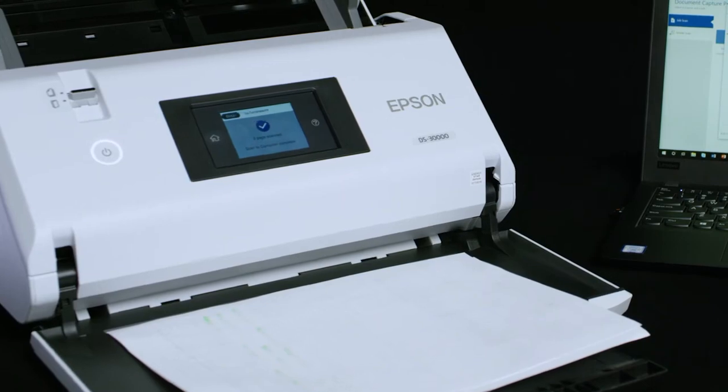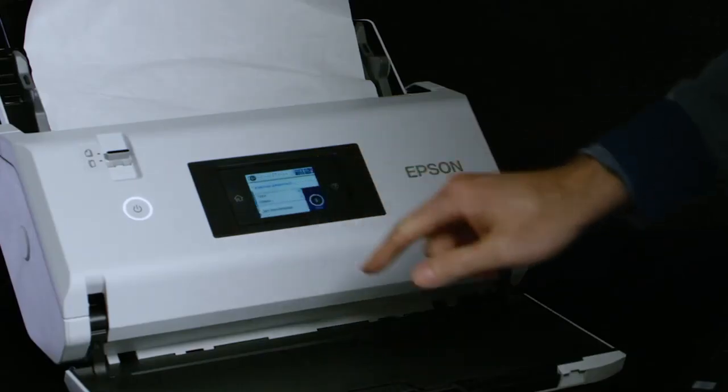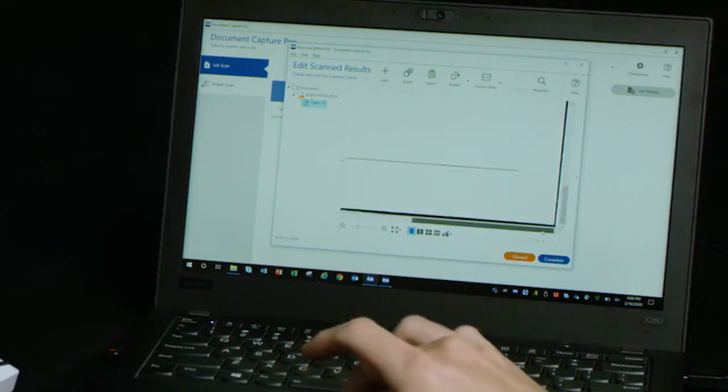The dual white LED light sources provide vibrant color scans, including highlighted text and elimination of shadows that cause excess lines in black and white pages, enabling better optical character recognition.